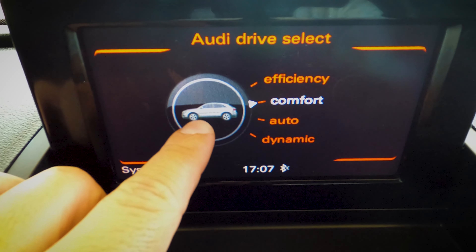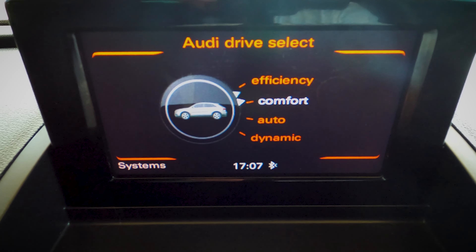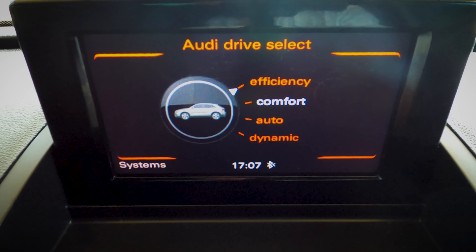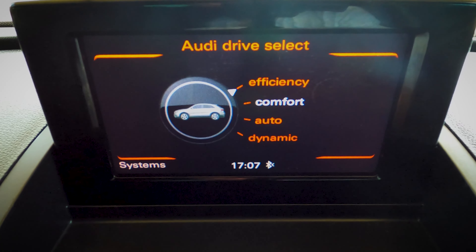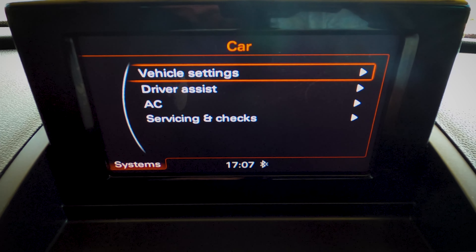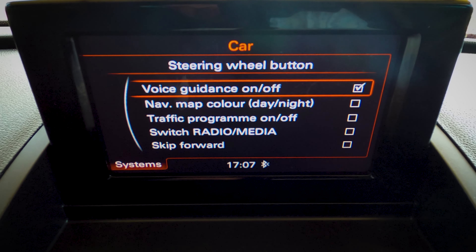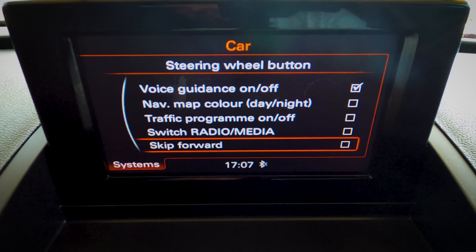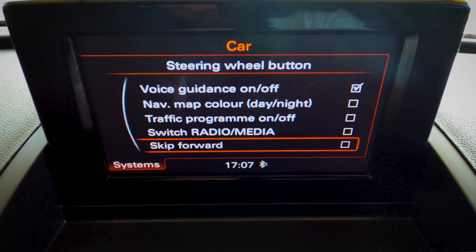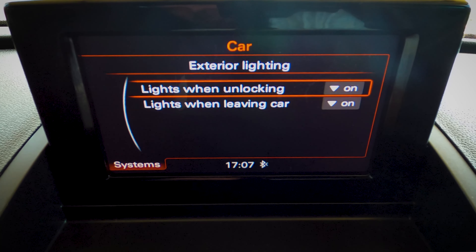Going into settings, you have the same drive modes as every other Audi. Deeper in vehicle settings you have: voice guidance, navigation map color in day/night mode, and traffic options. Exterior light settings include lights when unlocking and lights when leaving the car.